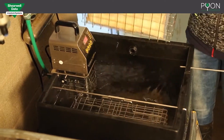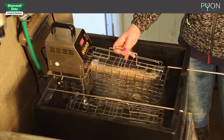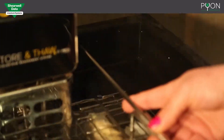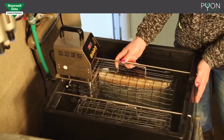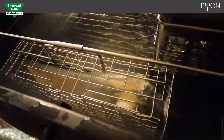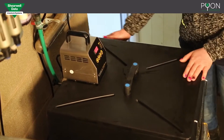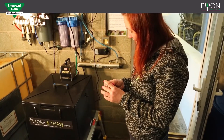Rapid thawing is important so any bacteria living in the colostrum haven't got time to multiply. The heater thermostat on the tank can be set to 50 degrees C so that it will not overheat and destroy the delicate antibodies in colostrum. The built-in agitator keeps the water moving around the bags.